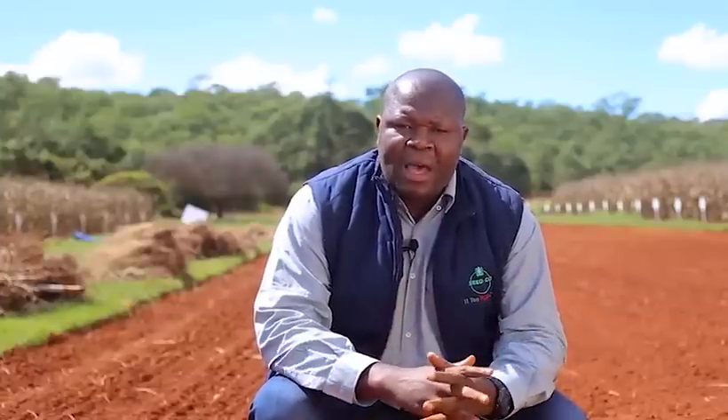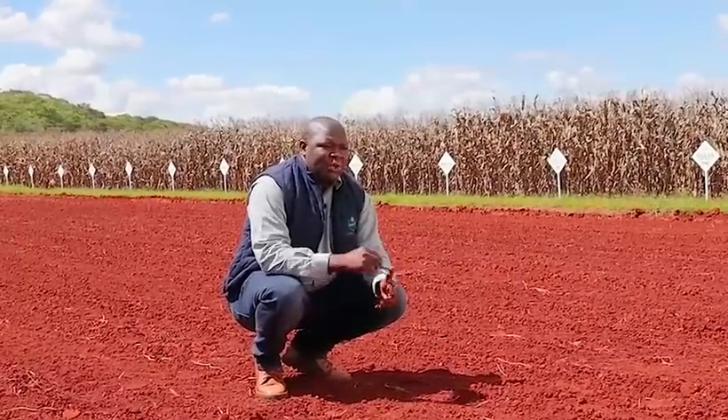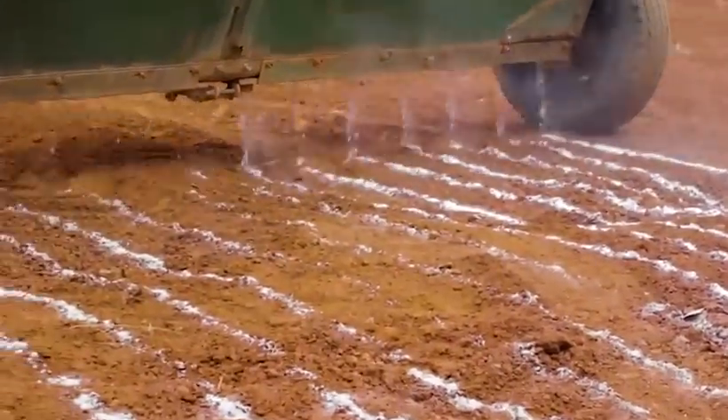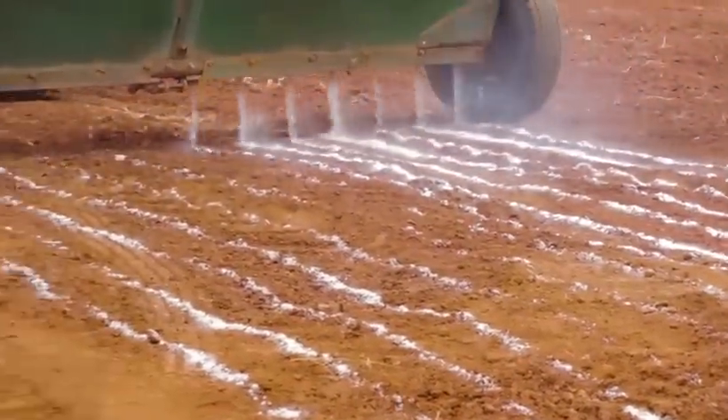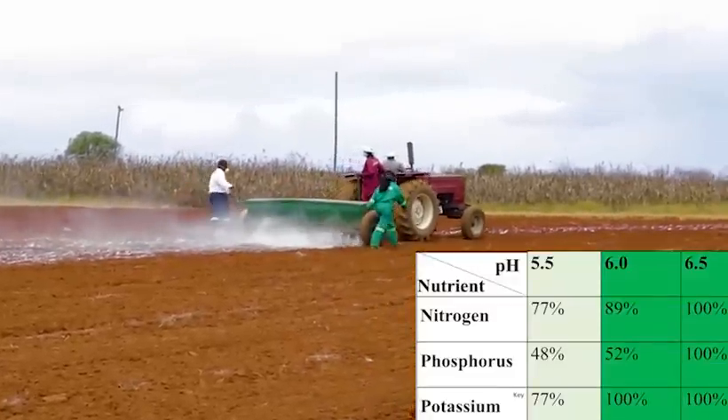When your pH is low — say it is below 5 or 5.5 — the soil will lock away the nutrients and they will not be available for the crop, resulting in poor yields and poor uptake of nutrients from the soil. So you should always lime your soil to sweeten it and bring your soil pH up to around 5.5 to 6.5 on a calcium chloride standard.